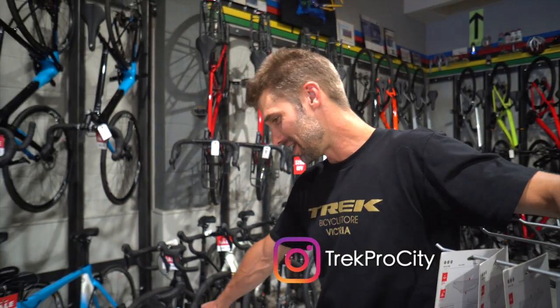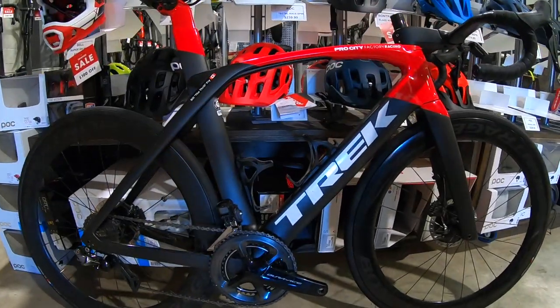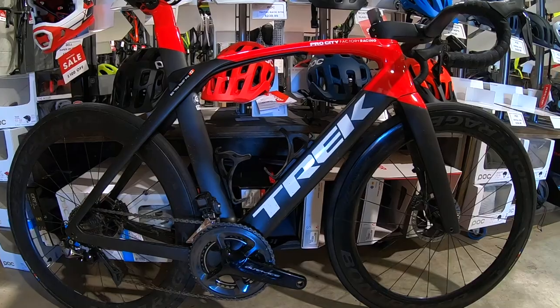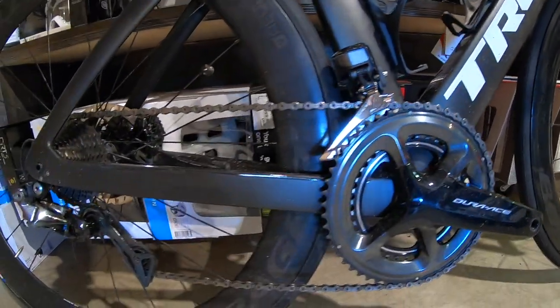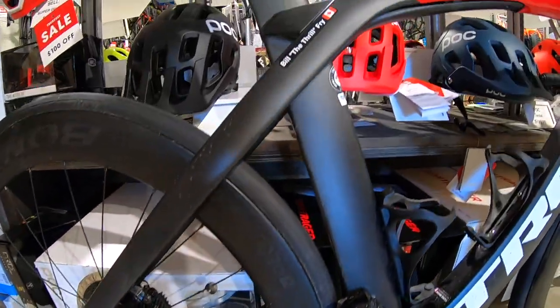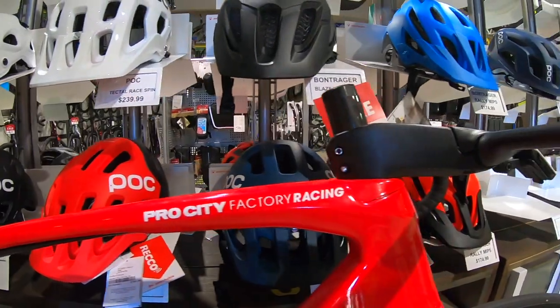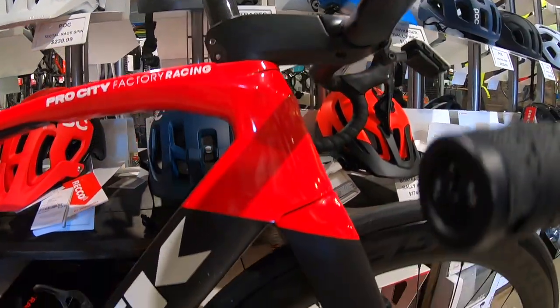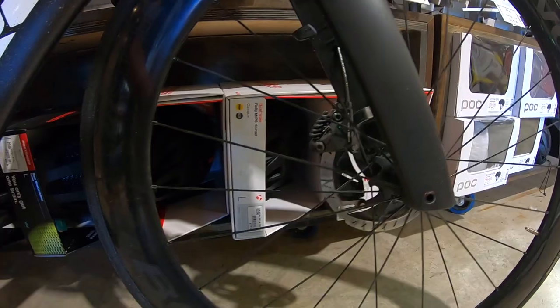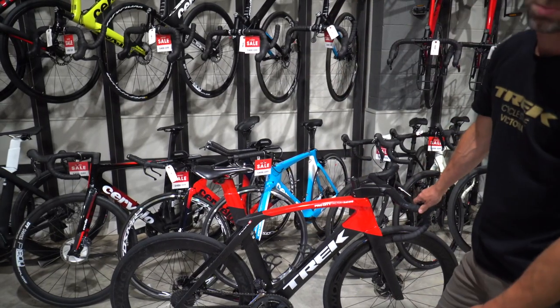It's Mitch again here from the Trek bike store in Victoria. Today we're just looking at another bike here we have in the shop. This one is Bill, the owner of the store's personal ride. This is the Madone — the new Madone disc. This particular one is the flagship model in Trek's lineup for this year.